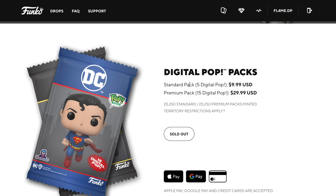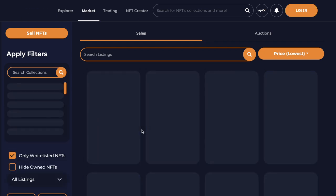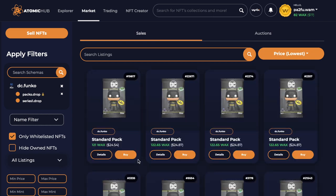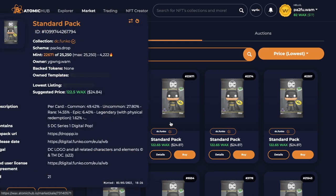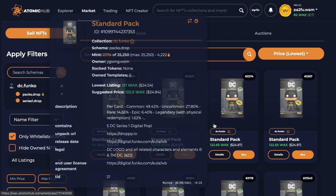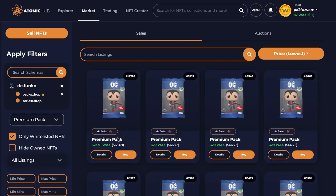The standard packs I had to buy on the secondary market on Atomic Hub. They've probably doubled in price — they're about $15 more than when they dropped, sitting around 2454. This is probably the easiest and cheapest way to get them right now because they're going to go up to about $40 each. The premium packs are around $65, and remember they were only $30 to buy, so it's very expensive.